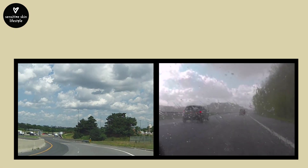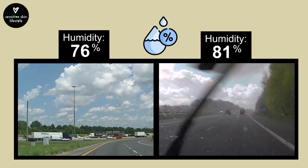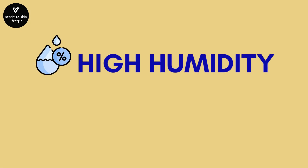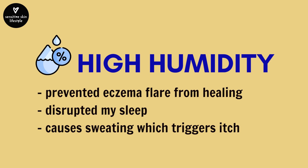The days — whether rain or shine — the humidity levels were in the 70s, 80s, and sometimes in the 90s. This humidity not only prevented the flare from healing but disrupted my sleep, as I would wake up and sweat, which triggers itch as well.